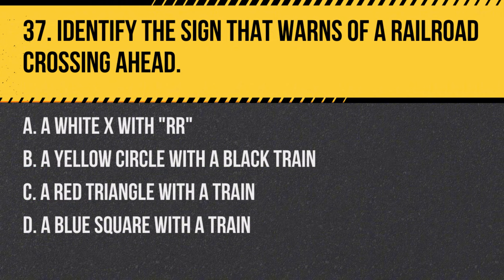Question 37: Identify the sign that warns of a railroad crossing ahead. a. A white X with RR, b. A yellow circle with a black train, c. A red triangle with a train, d. A blue square with a train. Answer: a. A white X with RR. This sign indicates the presence of a railroad crossing, alerting drivers to be cautious.